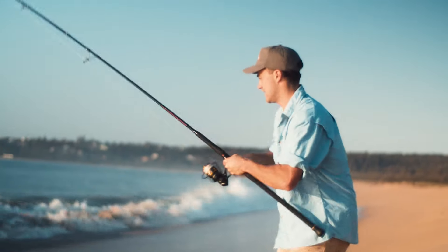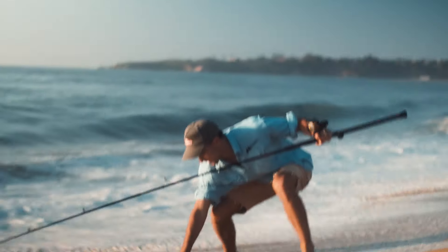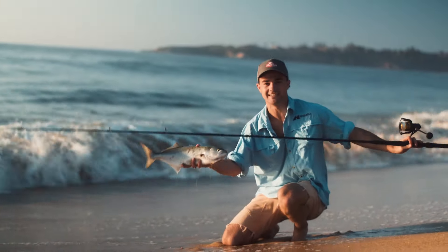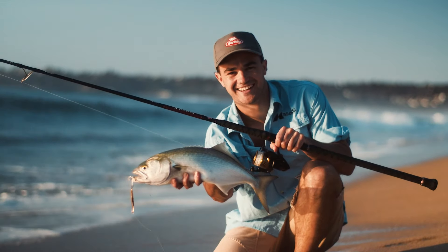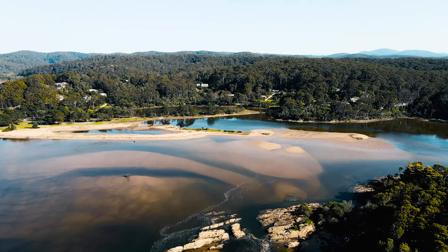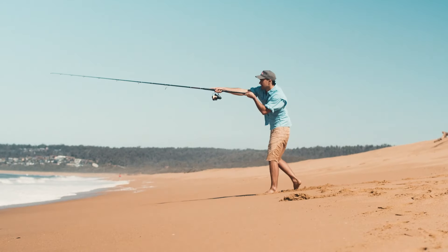Oh yes — early morning in Tathara on the south coast of New South Wales and a big tailor. It does not get any better than that. Whilst tailor and salmon can be pretty willing customers, you still want to plan your sessions around low light periods. I prefer the early morning, but late afternoon works just as well.